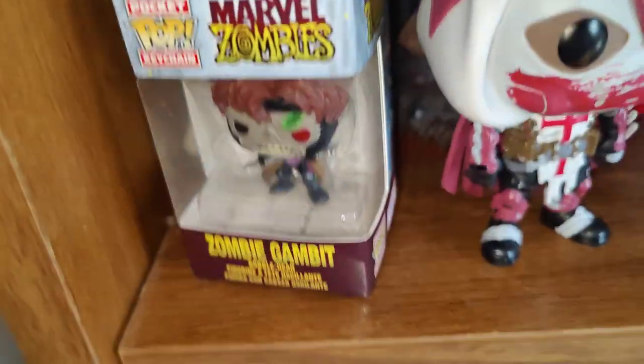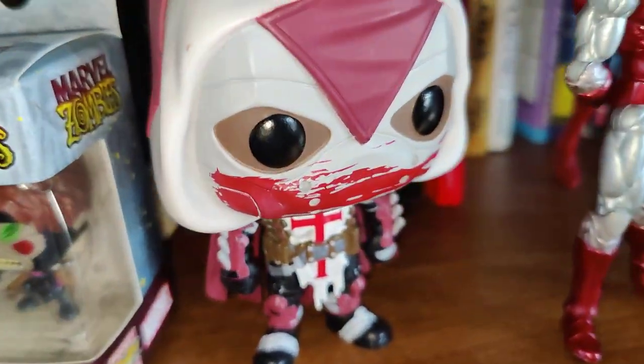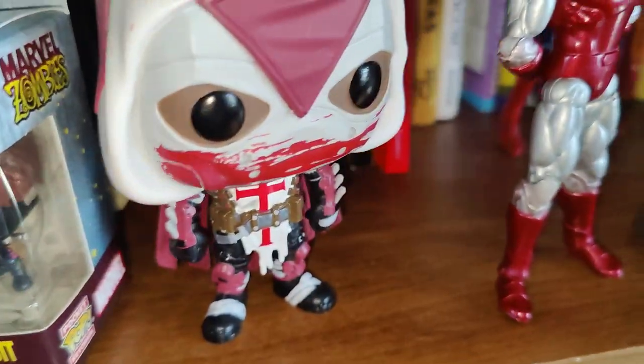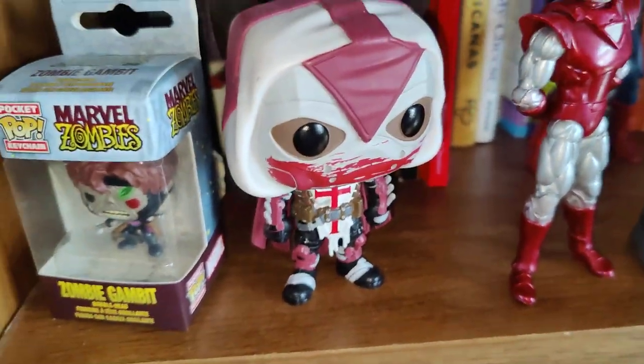Hey, what's up you guys, the Chill Nerd, and today I'm going to be showing off my collection. Let's start on the bookshelf — got the Zombie Gambit, pretty dope, it's a Funko Pop that I got from my girlfriend.